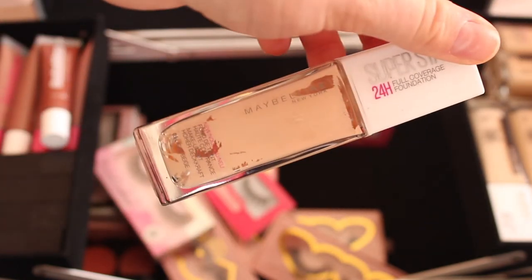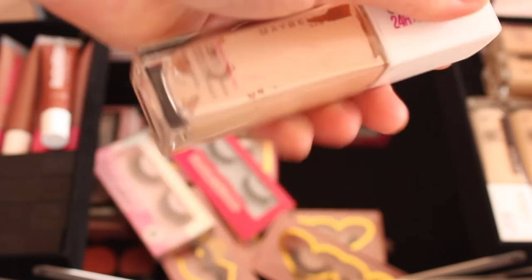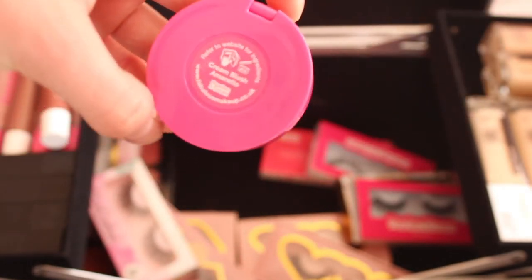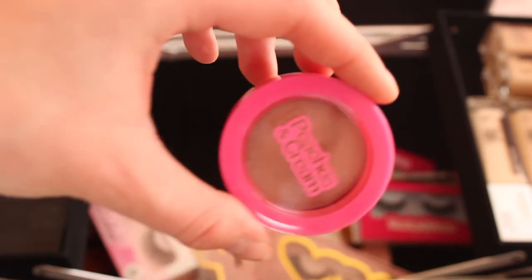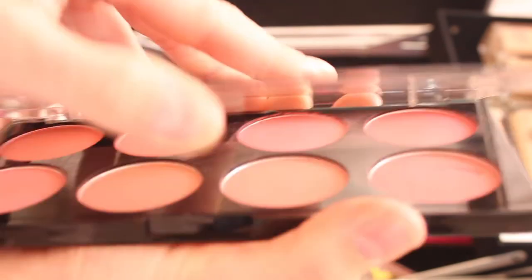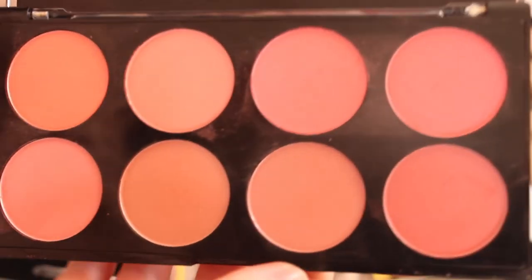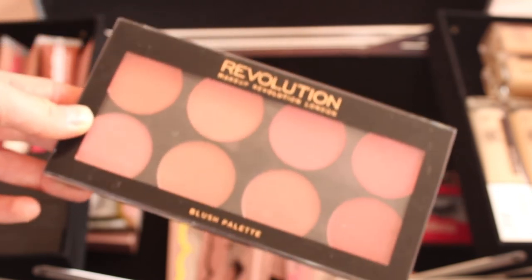I have another Maybelline Superstay foundation that doesn't fit in the main foundation area, but it's run out so I'll need to order more shades. I also have a Peaches and Cream cream blush in the shade 'Amaretto' — it's so cute and tiny but I love it. I also have a Revolution blush palette with a great variation of shades — darker colours, peachy colours — usable across any skin tone range.